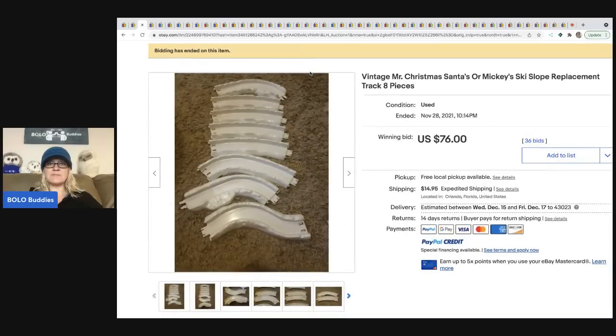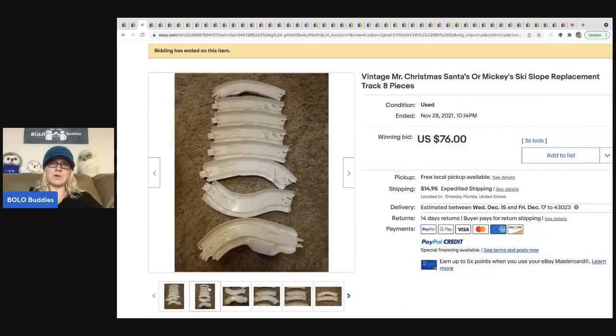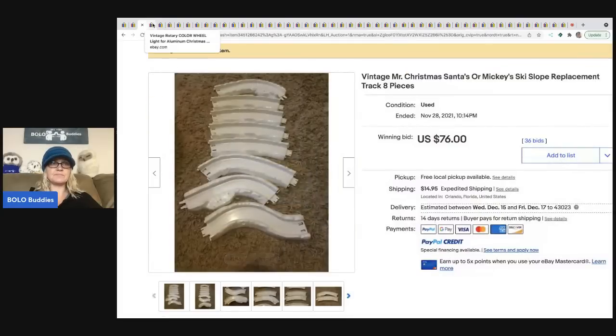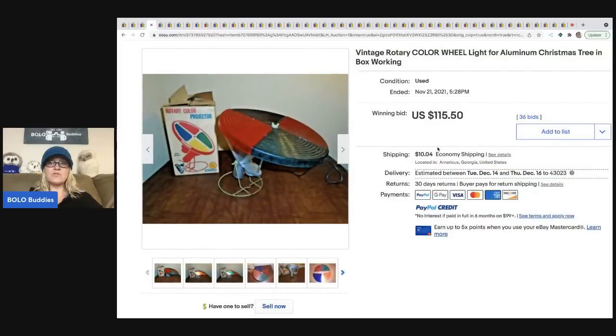The next item that sold is this vintage Mr. Christmas Santa's Mickey Ski Slope replacement track. The reason I'm showing you this is that I sell replacement parts all the time. If you find a Mr. Christmas item and it doesn't work, you can still sell the parts — these sold for $76 plus shipping.